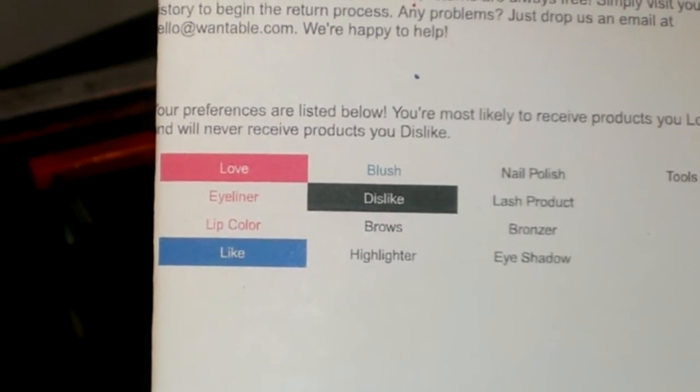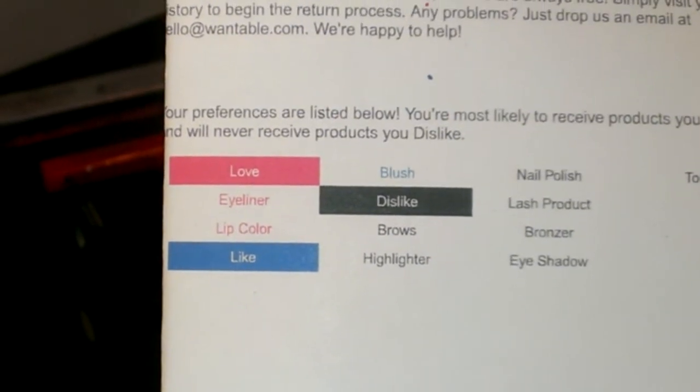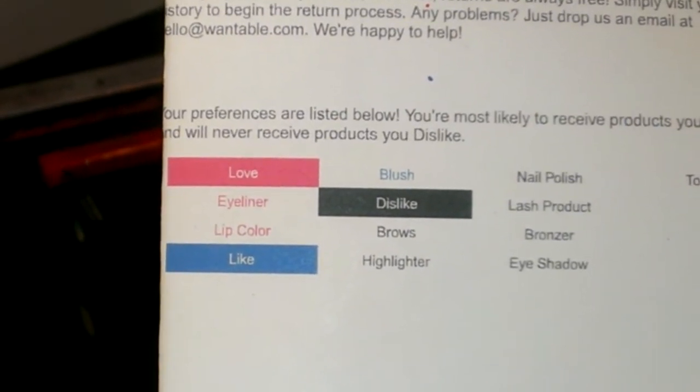But you can go in and change it around. If next month you want to get some mascara because you're running out, you can really tailor it to your likes and dislikes.